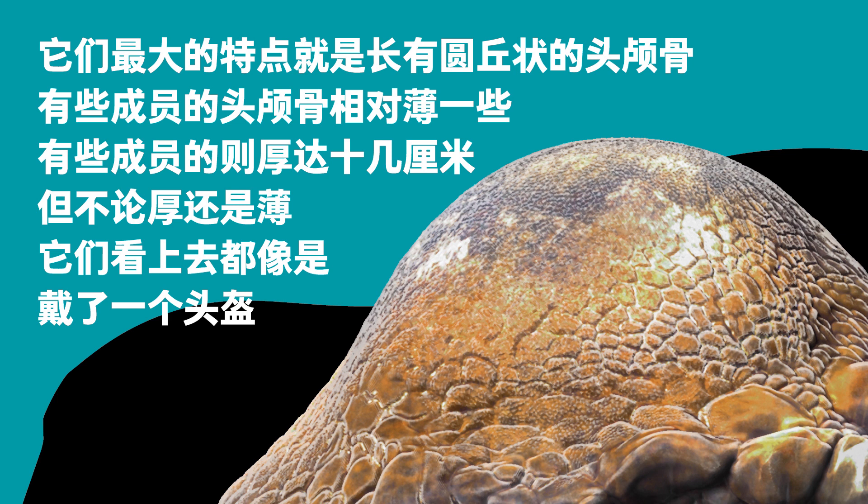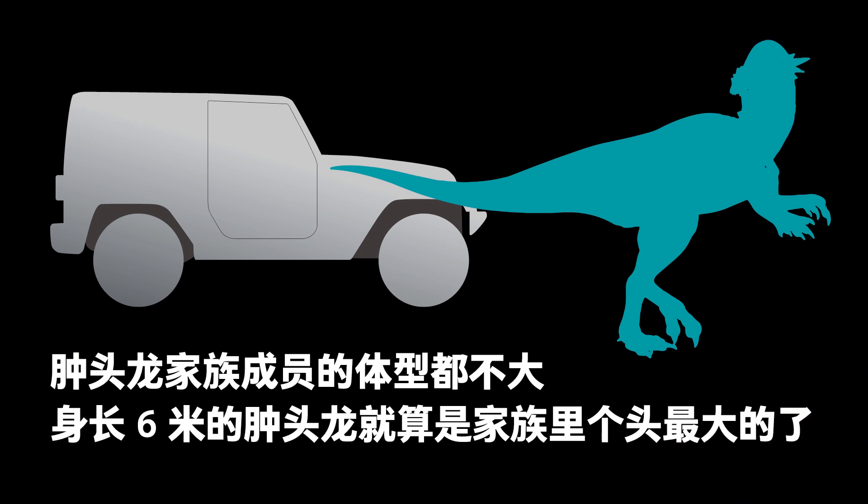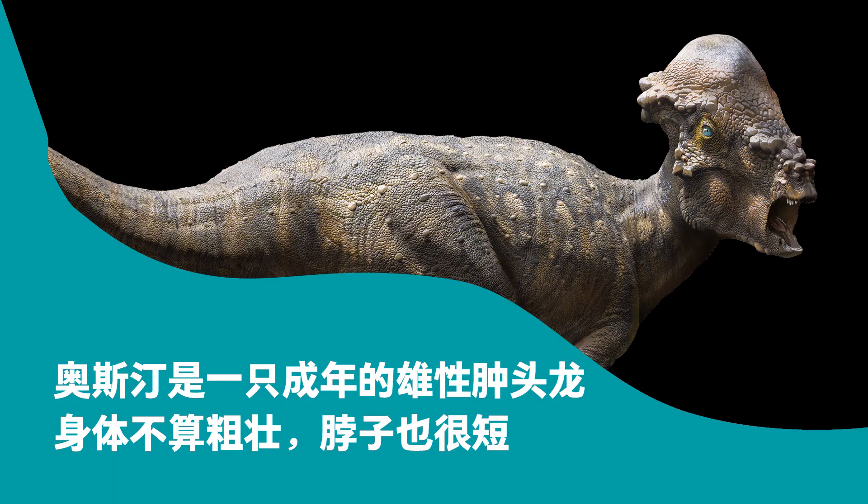Their distinguishing feature was the skull with a round dome above the brain. Some members had relatively thin skulls, while others' skulls were about a dozen centimeters thick. Regardless of the thickness, most of them seemed to be wearing helmets. The members of the Pachycephalosauridae family were not giants, and the 6-meter-long Pachycephalosaurus was the largest. Austin was an adult male Pachycephalosaurus.